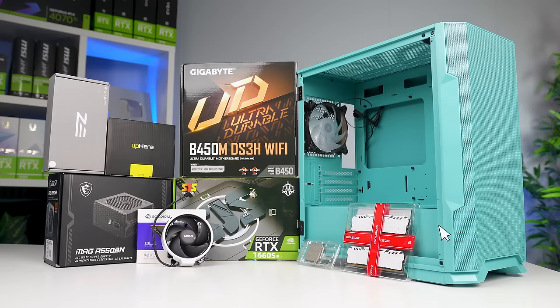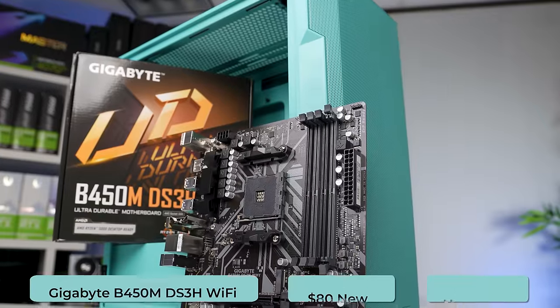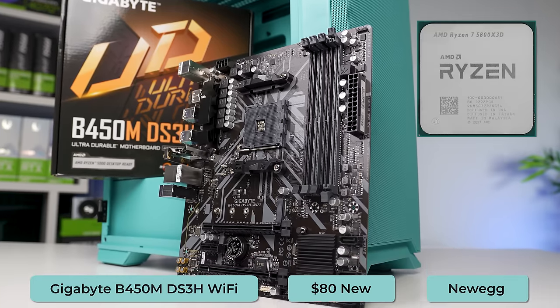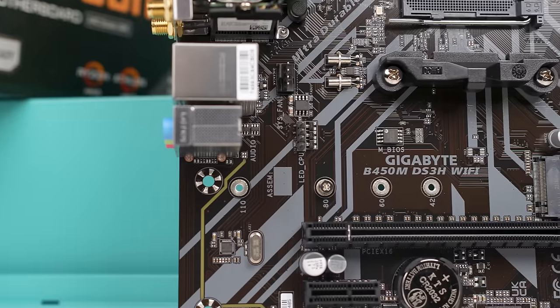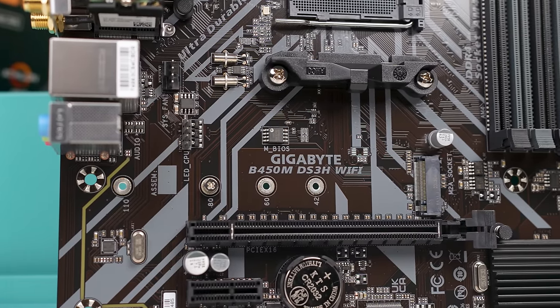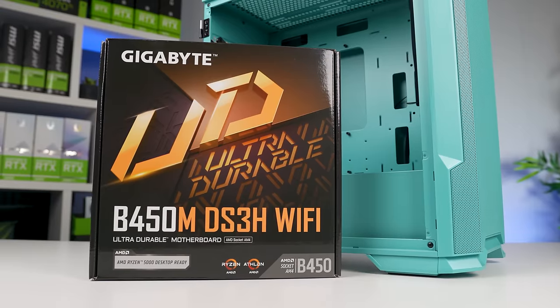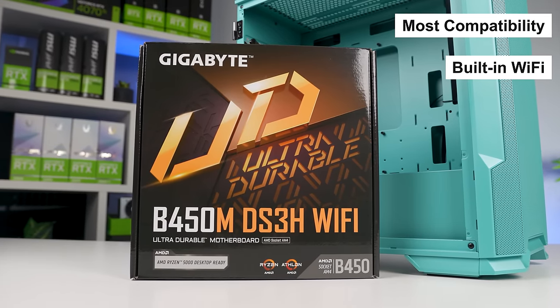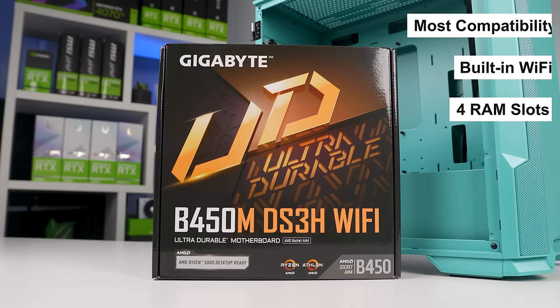Paired with our Gigabyte B450M DS3H Wi-Fi motherboard, you'll be able to upgrade this CPU to a Ryzen 5 5600X, or maybe even a 5800X3D later on down the line. There are some cheaper options compared to this model, but I buy this one at $80 because B450 has the most compatibility, it has built-in Wi-Fi, 4 RAM slots, and the aesthetics are clean and minimal.